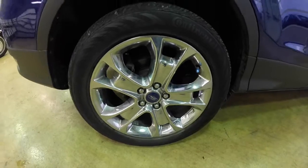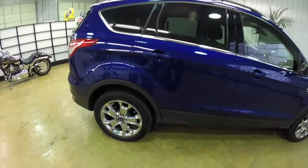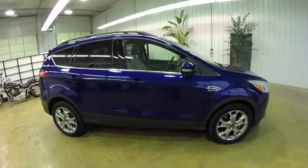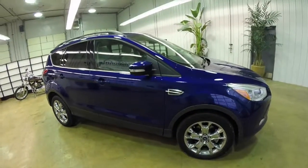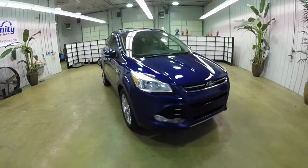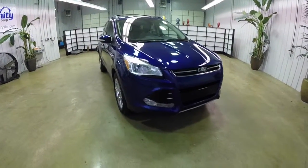It does have the 18-inch chrome aluminum wheels. It does have a panorama sunroof, smart key access system, automatic headlamps, rear parking sensors, and LED driving lights.